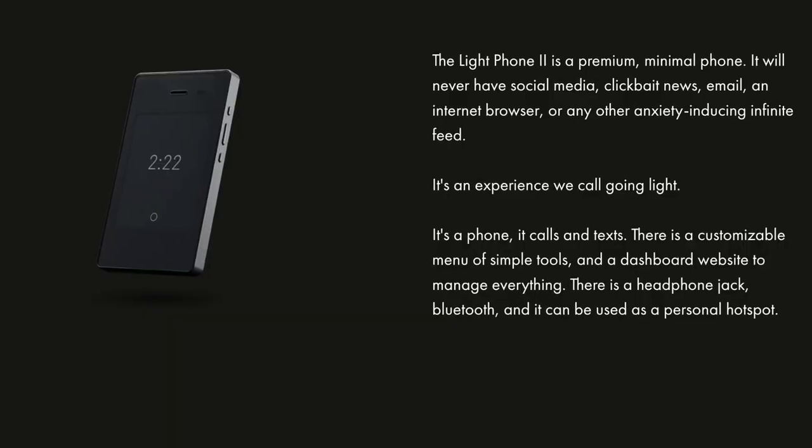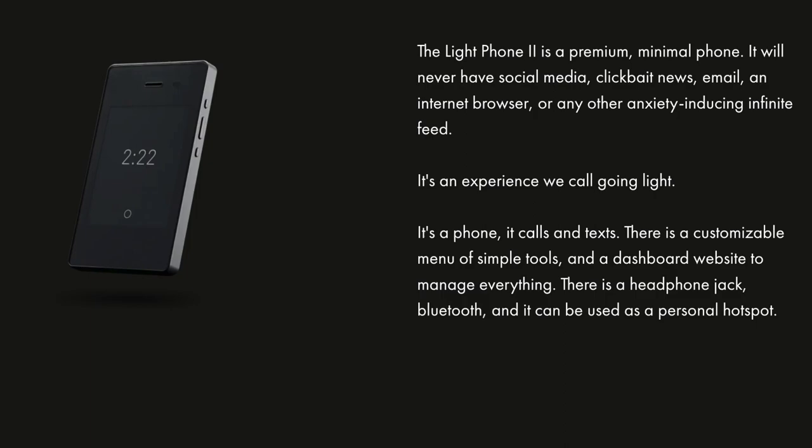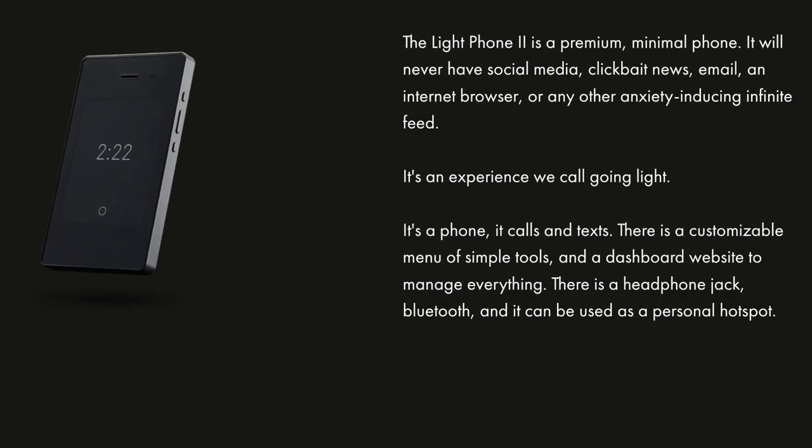If you're like me, you don't want your children addicted to a smartphone, but you can see the benefits of getting them one to keep track of them, keep them safe, and give them a way to contact you. In today's video, I'll be sharing with you a phone that will help you keep in touch with your kids without turning them into smartphone addicts. Today, we're talking about the Light Phone 2 — the perfect phone for kids and teens.